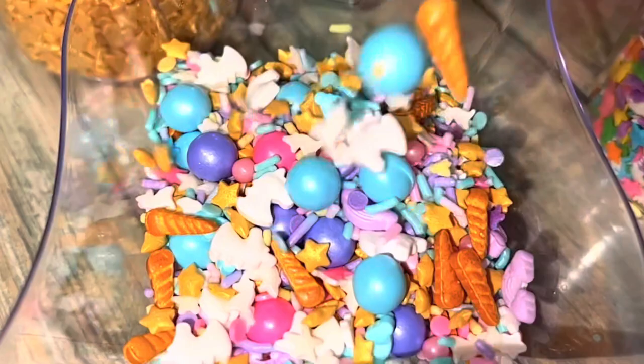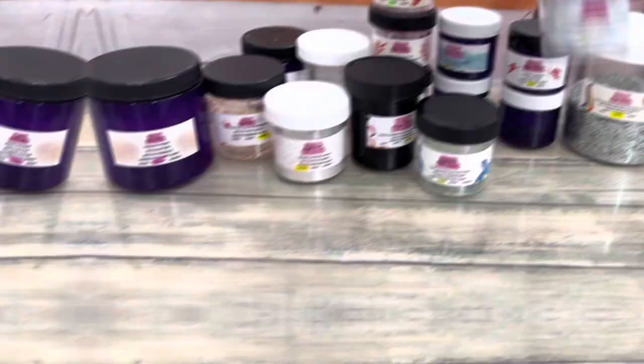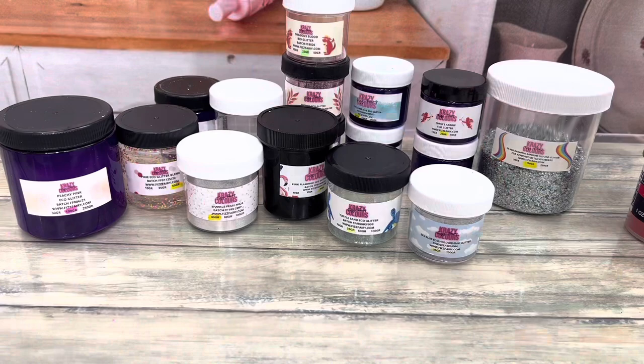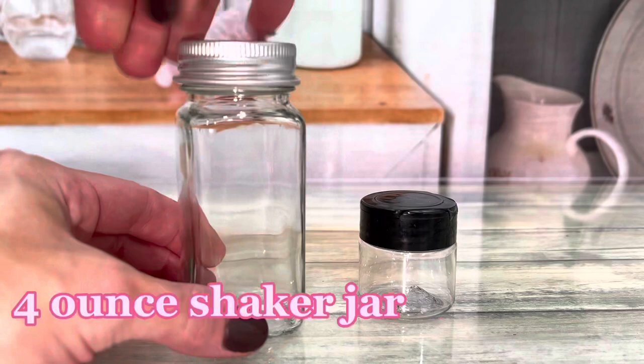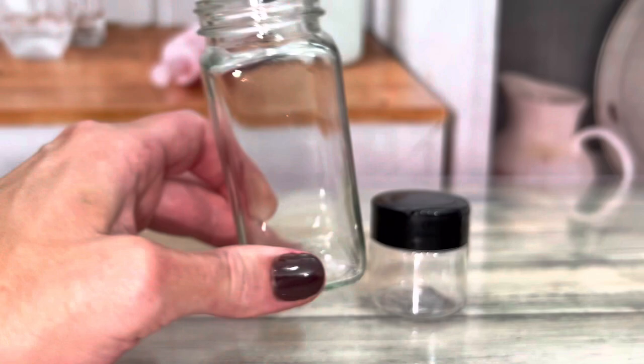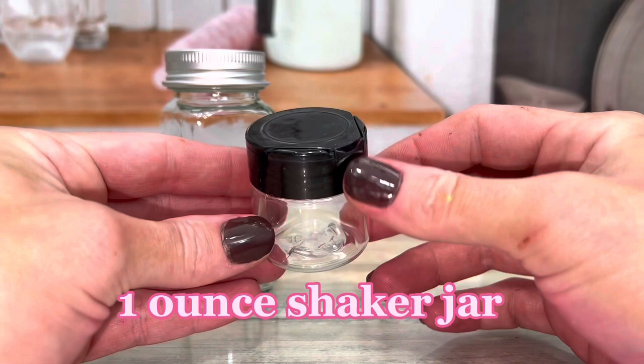Most companies have consistent jars and labels that match as part of their branding. Fizz Fairy doesn't exactly do it like that. But if you have a lot of glitter, everything needs to be organized so that you can find it. So I bought these jars — I wanted shaker tops, and shaker tops don't come with the glitter. These jars are pictured with a regular top, but mine came with a shaker top.